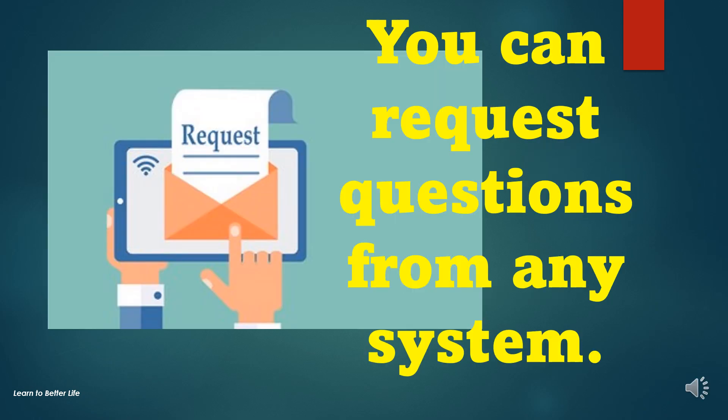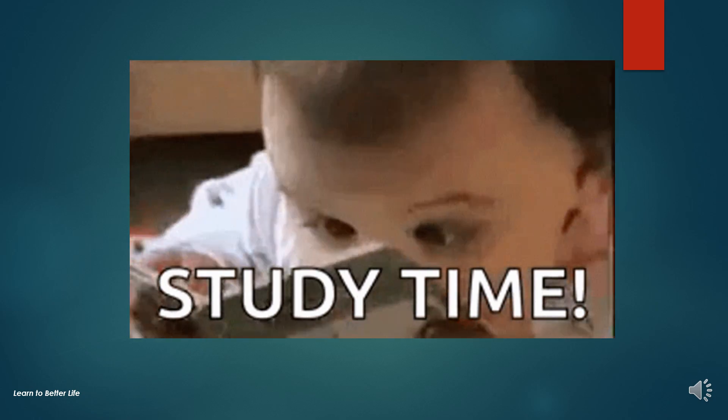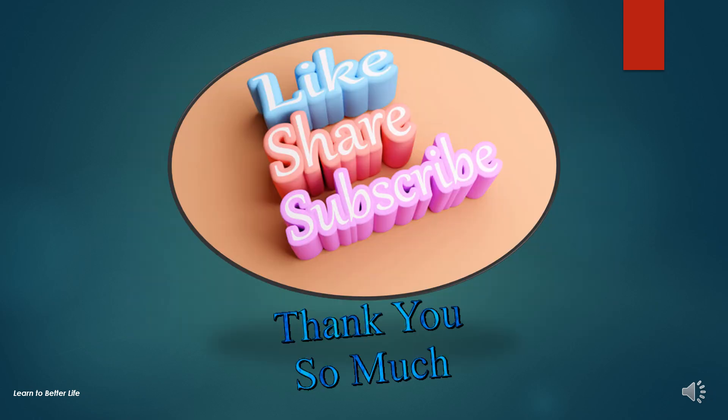If you have any requests to make certain videos or questions for certain systems, please put them in the comments. Keep studying! Thank you so much for watching. Please don't forget to subscribe, like, and comment.